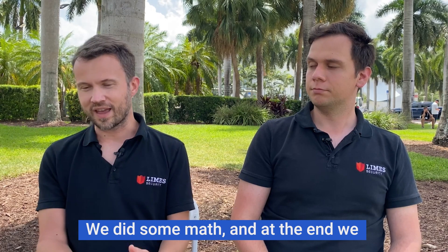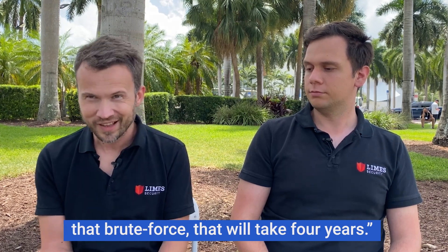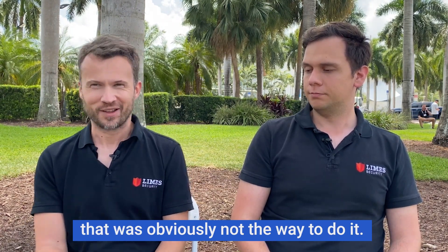Peter and Felix tried brute forcing the devices, where they tried many different passwords to see if they could guess the key. But it was slow going. We did some math, and at the end we had to say that if we continued with the brute forcing, that would take years. And it might be that they would be happy to access the building before that, so that was obviously not the way to do it.